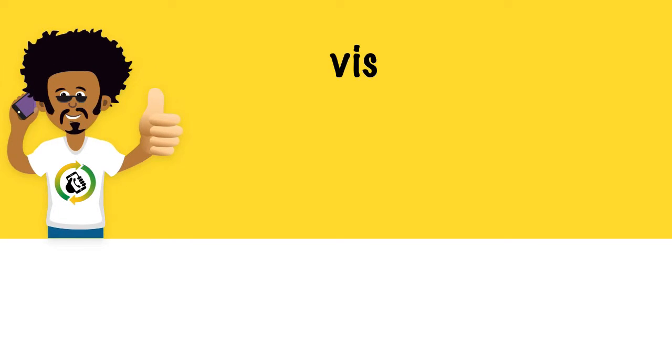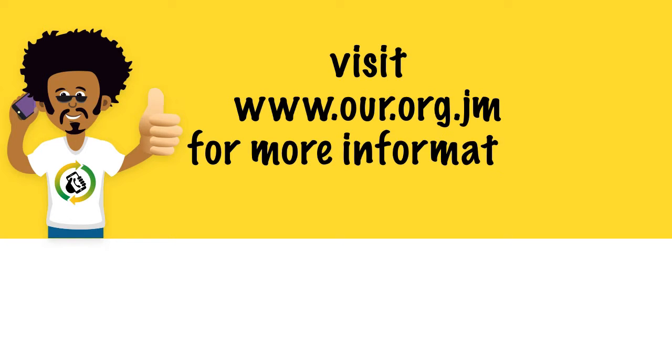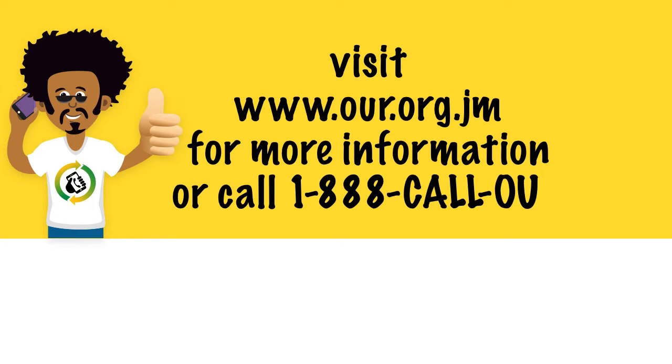Visit www.our.org.jm for more information.